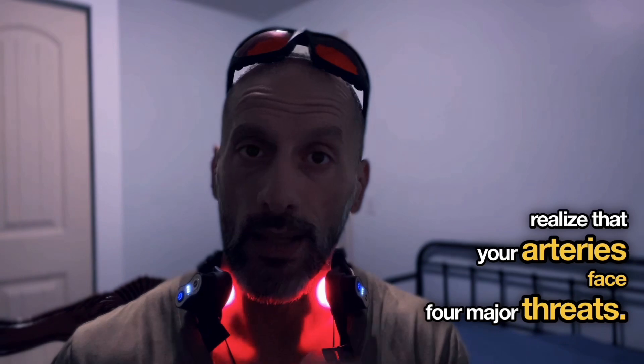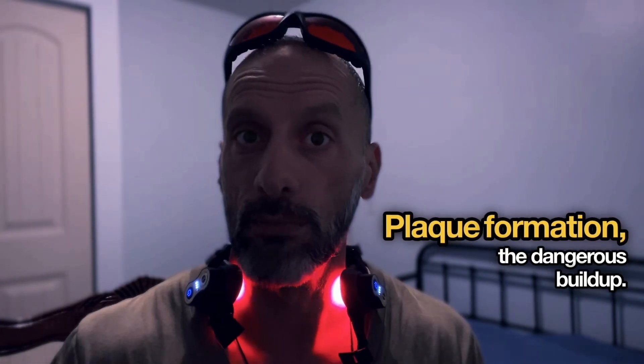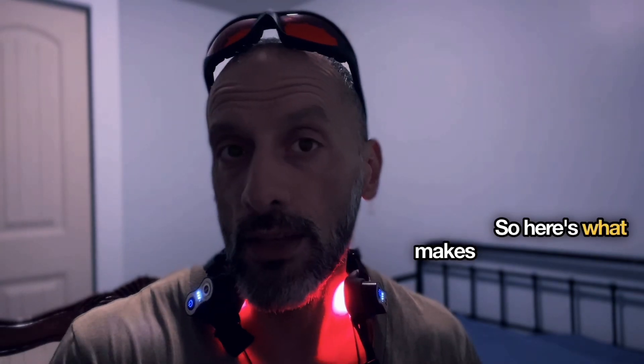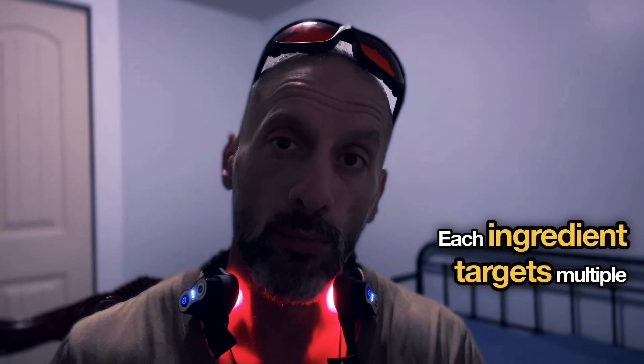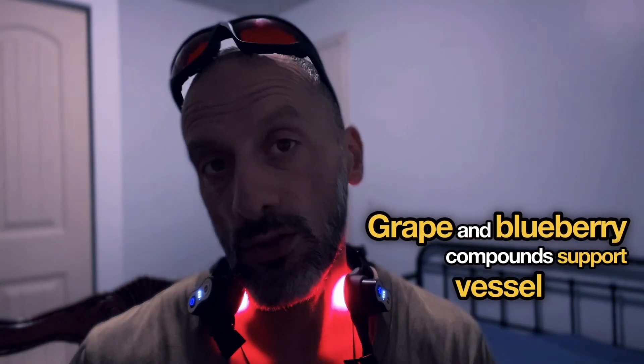Most people don't realize that your arteries face four major threats: oxidation causing internal rusting, inflammation as the silent damage, plaque formation as the dangerous buildup, and stiffness or loss of flexibility. What makes this combination unique is that each ingredient targets multiple pathways — pomegranate and quercetin work synergistically to fight plaque, turmeric and green tea combine to reduce inflammation, and grape and blueberry compounds support vessel flexibility.